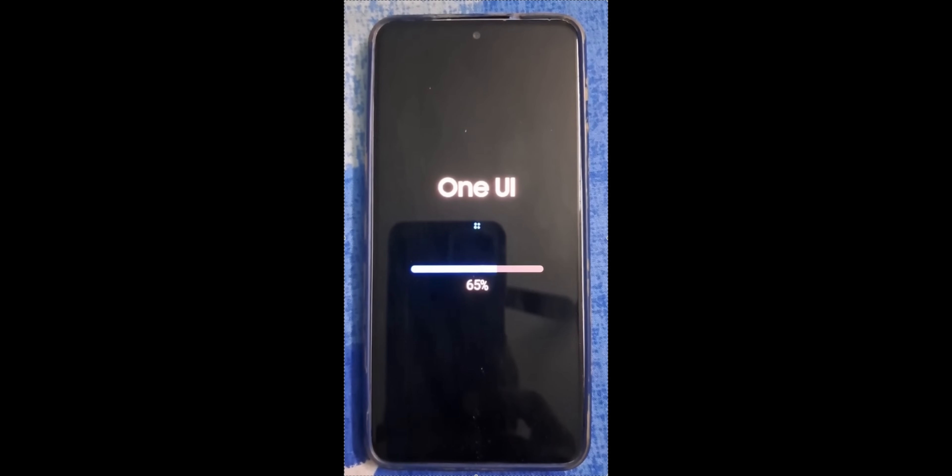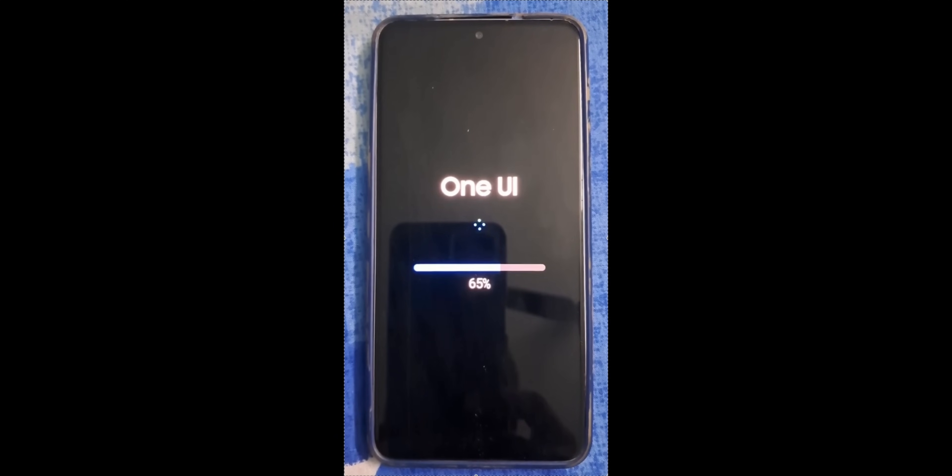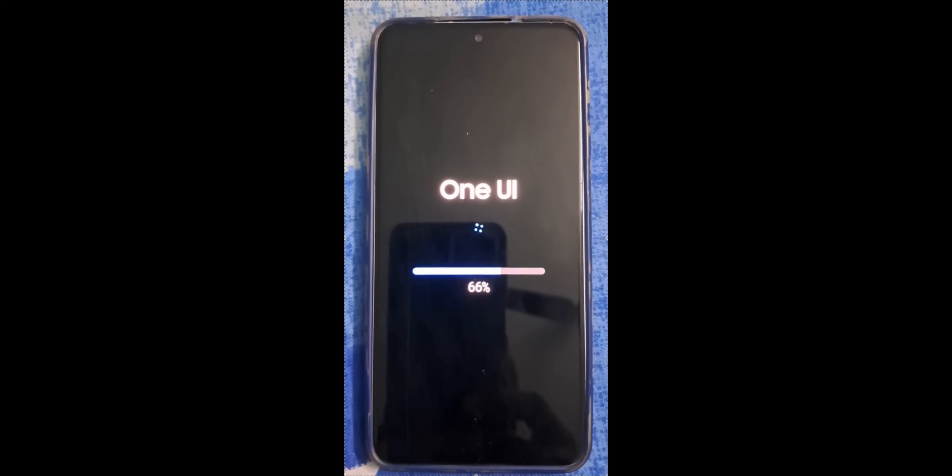For some Galaxy phone users, the green line started appearing after a few weeks or months after upgrading to the newest software update. Now in this video you can see it happening live, right there while updating the phone. And here is the thing — it is not just Samsung.